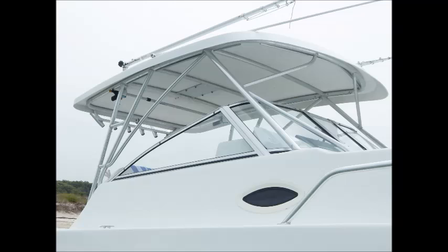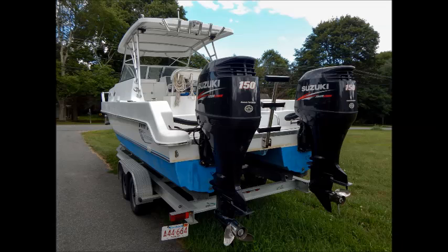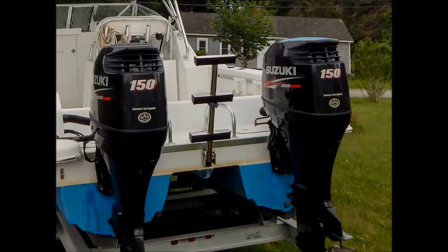The secret to the Express 26's superb handling and ability to take on even the roughest conditions is in her state-of-the-art modern hull design. Propelled by twin Suzuki 150 horsepower four-stroke outboards, she can easily cruise at a comfortable 26 miles an hour, sipping gas at 2.74 miles per gallon and allowing you to travel up to 296 miles on a single tank. Or if you throttle up, she'll fly along at a blazing 45 miles an hour and do 0-30 in just 4.6 seconds.